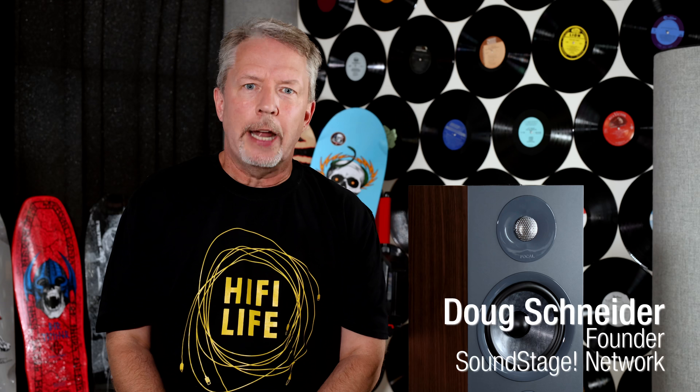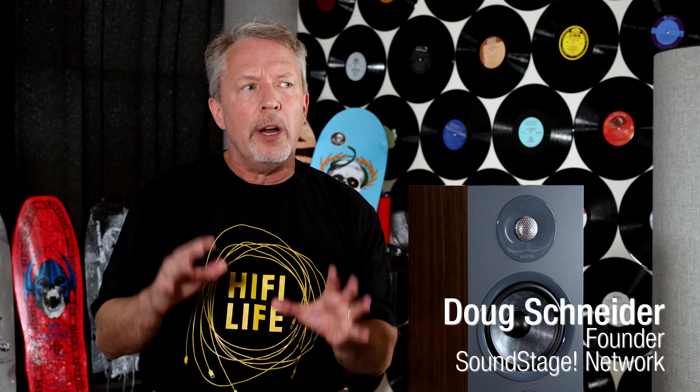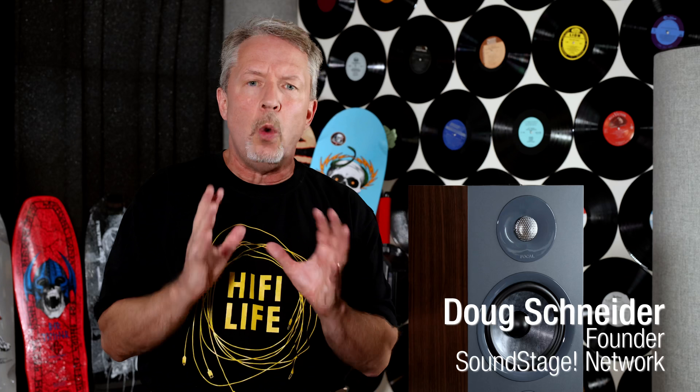Hi, my name is Doug Schneider. Welcome to the latest episode of Real Hi-Fi, where I want to begin by telling you a story about what happened many years ago at Canada's National Research Council.